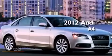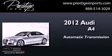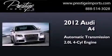This is a 2012 Audi A4. This car has an automatic transmission and an inline four-cylinder engine.